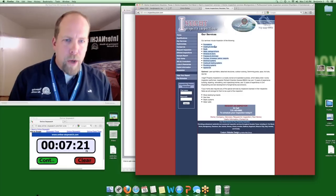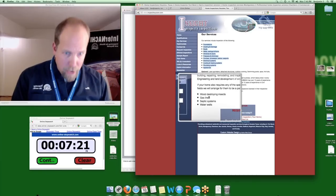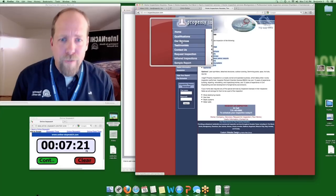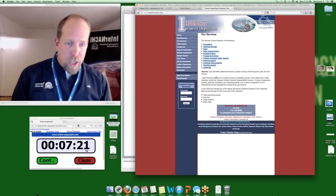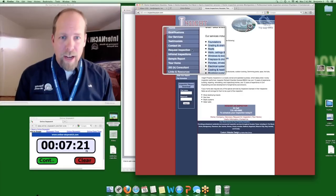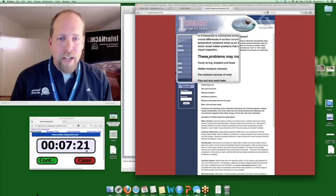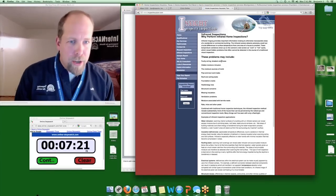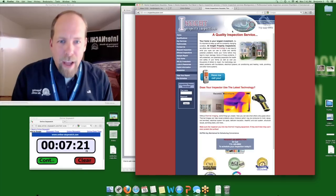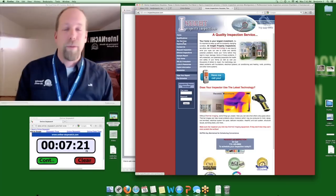I'd change the menu item to 'Full Home Inspections' and on that page describe what a full home inspection includes — link to the standards of practice, offer a sample report download, and add a subpage for additional inspections. There's an infrared inspection page listed but no infrared picture. I want to see you in action with the infrared camera on your homepage. Services should say 'Full Home Inspections,' describe additional inspections, and include a free home energy report.